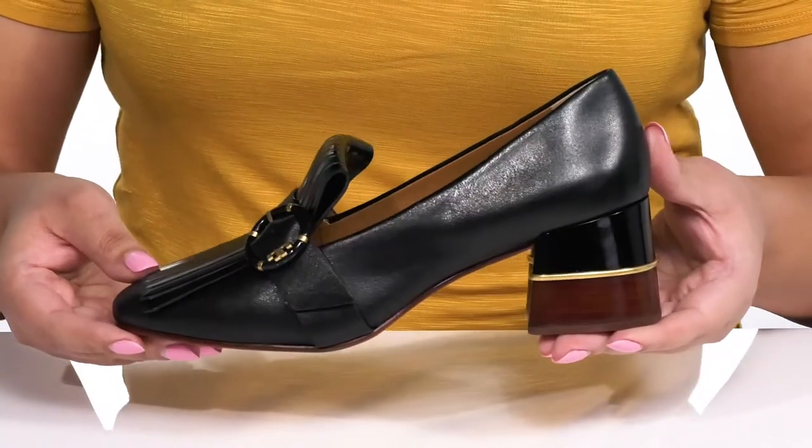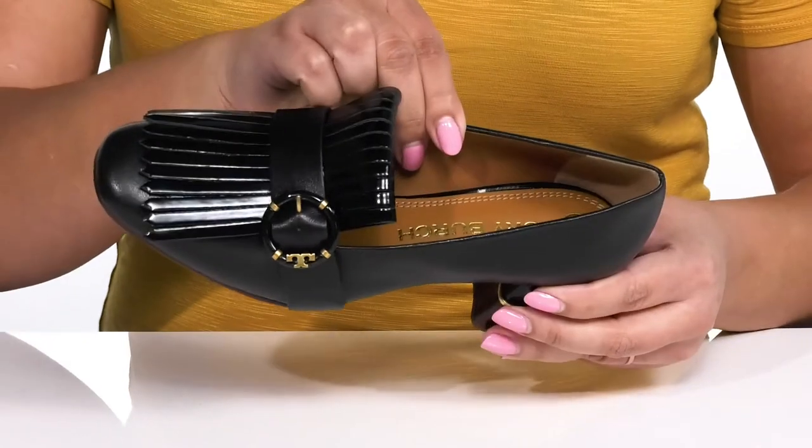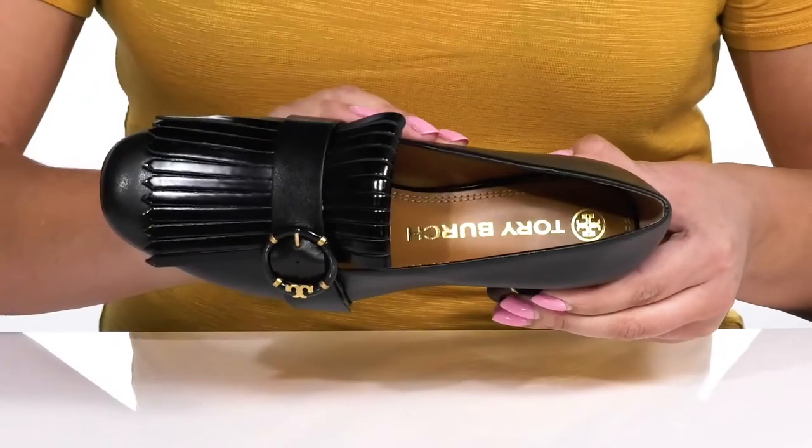I think these will look great with some dress slacks and a cute blouse. Inside, there's a leather lining with a cushioned footbed to keep you comfortable all day.